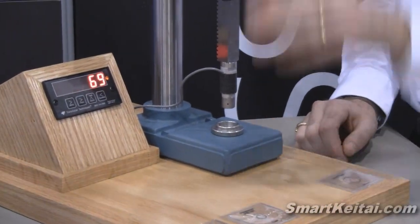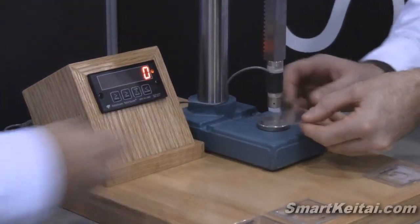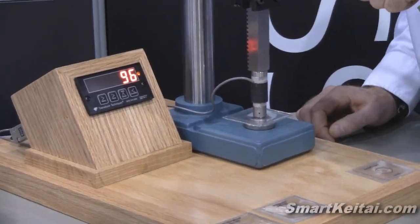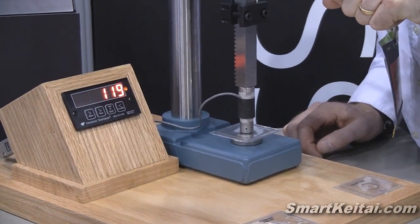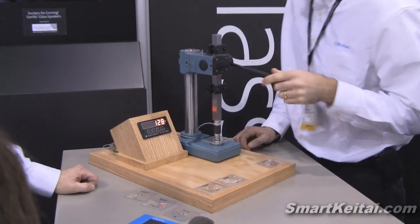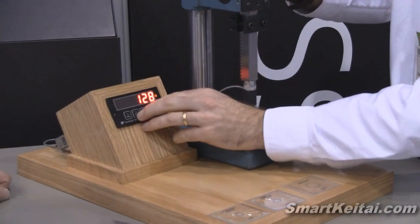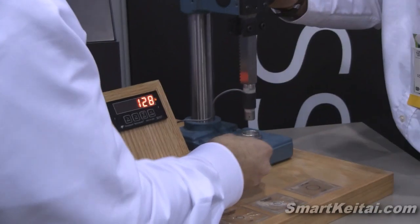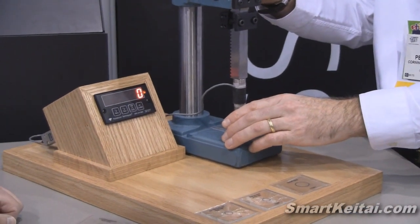So we've gone from 1.1mm now to 1.0 millimeter Gorilla Glass — the benchmark of the industry. I know you've got some more energy in you, John, it's been a long day. 140. 128. 1.0 millimeter Gorilla Glass: 128 pounds of force. Gorilla Glass 2, 0.8 millimeters thick — for you mathematicians, 20% thinner. How will it do?